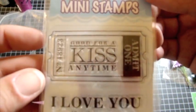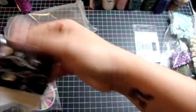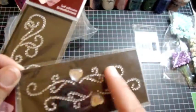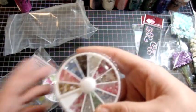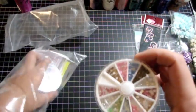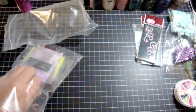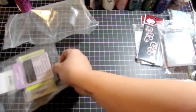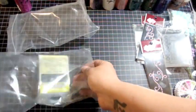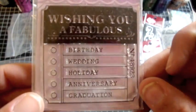Then I got these mini stamps. I thought this was so cute — it says 'good for a kiss anytime' and 'I love you, I admit it.' How cute is that! And then I got some bling. These were so cute — they're from Zeva. And I got some bling that was really cheap, like two or three dollars — these are the mini pearls. And this is from Seven Kids College Fund — a Tim Holtz stamp! Some more bling. And then I like this one — it says 'wishing you a fabulous' and then you get to mark off birthday, wedding, holiday, anniversary, or graduation. I thought it was cute.